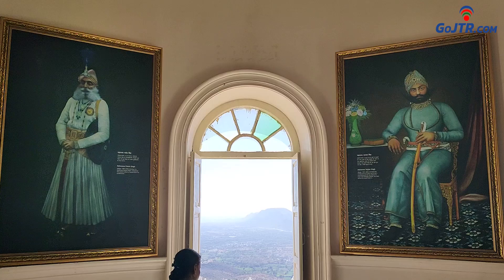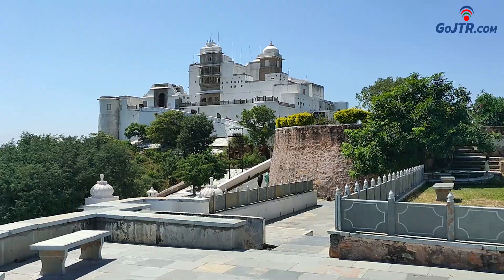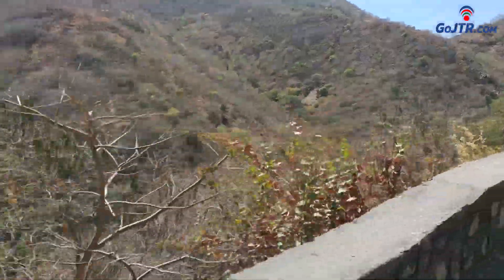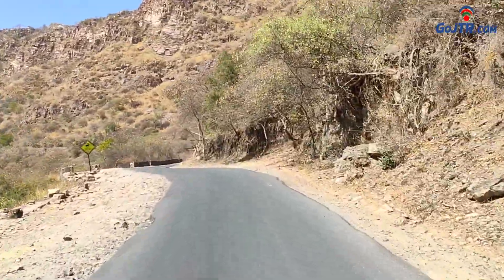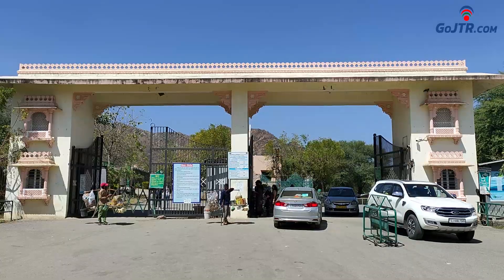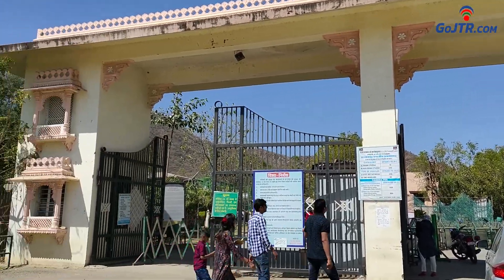Earlier, this palace was under the authority of the Mewar royal family, but now it is under the authority of the forest department. To reach Sajjangarh, there is a climb of about 3.5 kilometers on a hill. There is a road up to the palace on the top of the hill, and you can go through it either by two-wheeler or four-wheeler. Since the palace comes under the Sajjangarh Biological Park area, tickets have to be taken at the main gate to enter it.